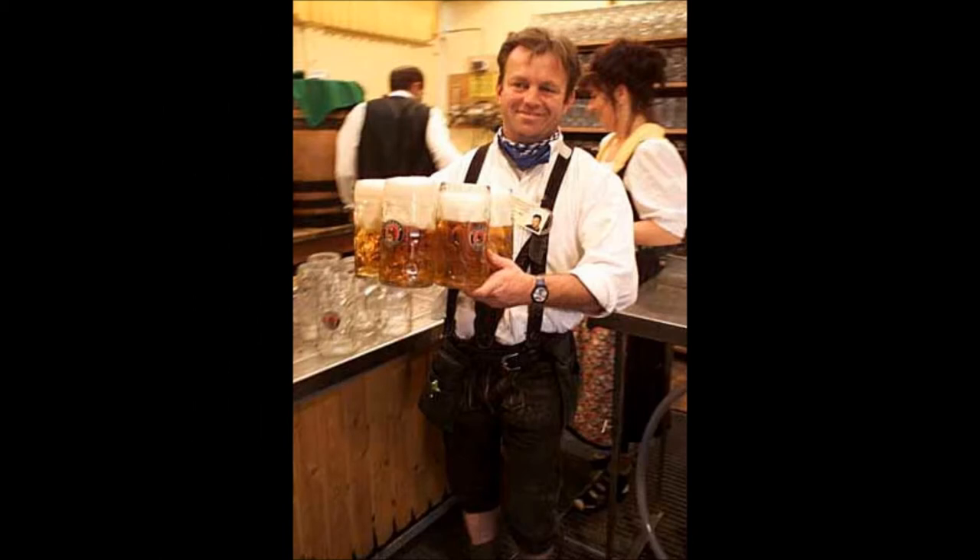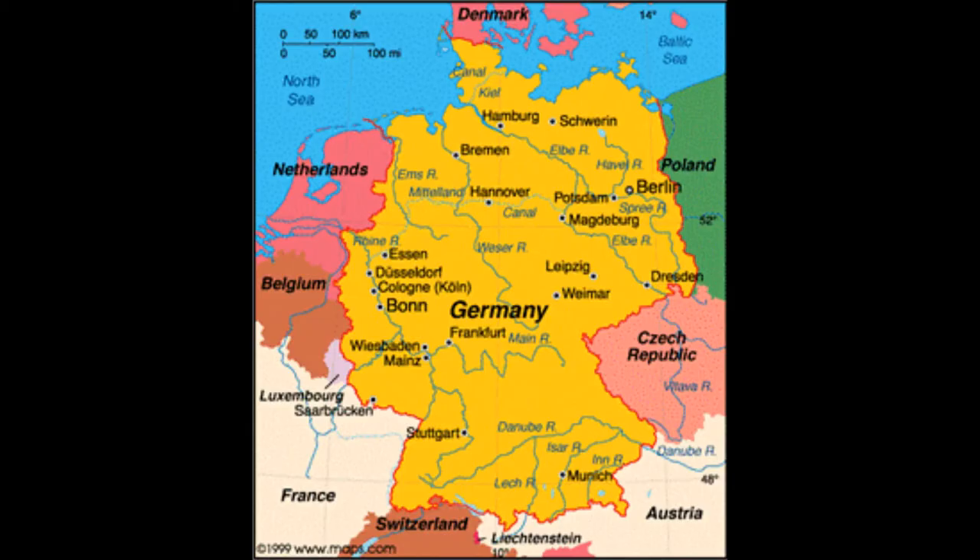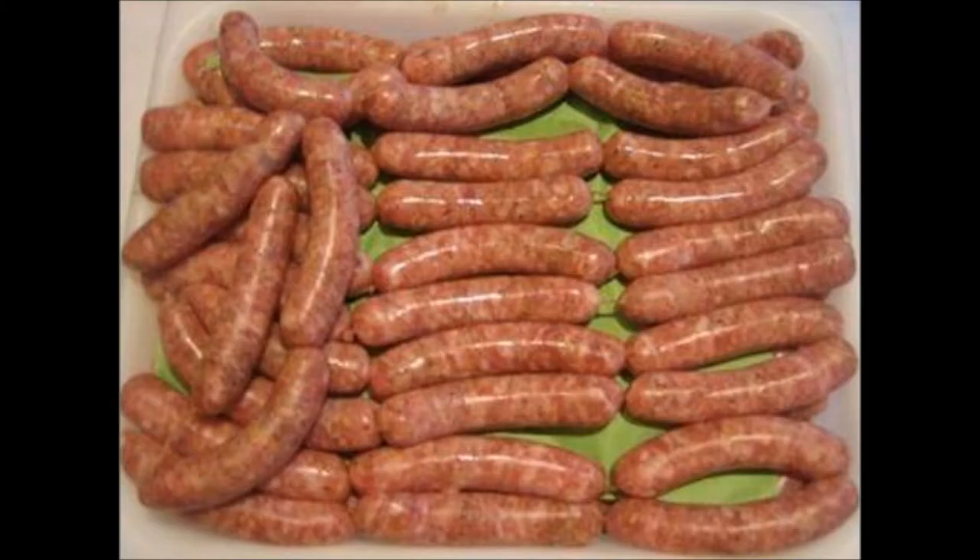Today it is believed that this mutation originated in Germany in the early 20th century, as reports of meat unsuitable for the sausage industry were first described in 1914.